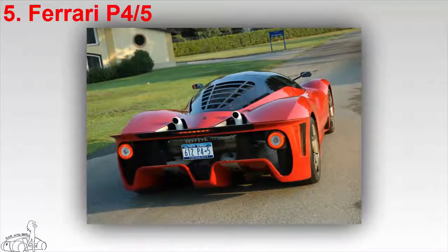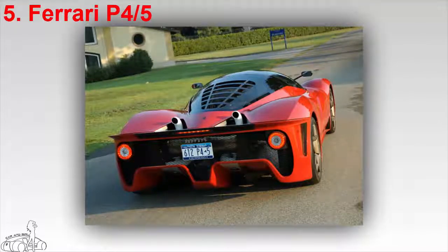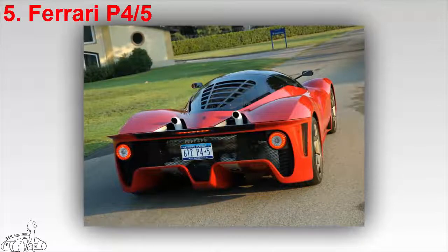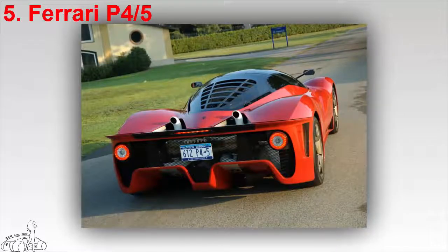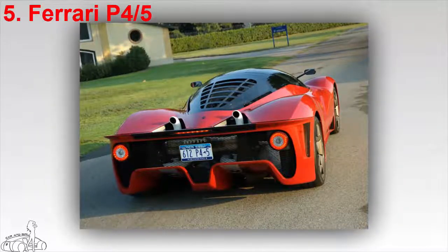In 2005, billionaire James Glickenhaus commissioned the famed Pininfarina studio to produce a unique supercar, and the P45 came out a year later. The Ferrari P45 was built on the base of the world's last Enzo and was inspired by the 330 P4. Pininfarina varied the body of the car with a variety of carbon fiber elements.